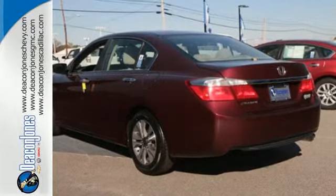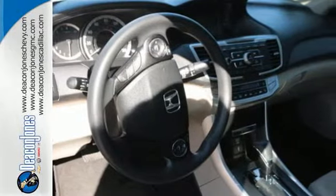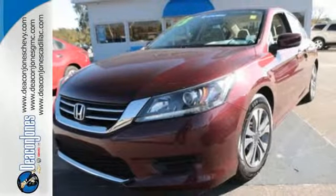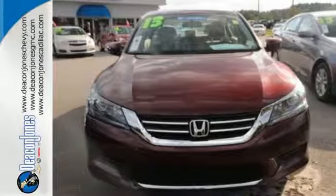It is nicely equipped with keyless entry, a CD player and power windows, locks and mirrors, plus you get a low tire pressure warning and parking assist. See this versatile 2013 Accord for yourself today.